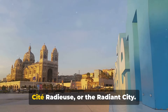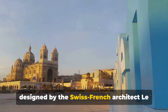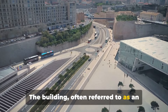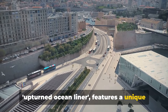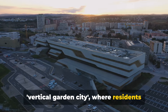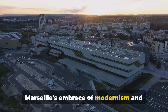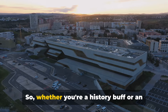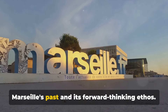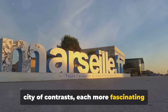Now let's travel forward in time to the Cité Radieuse, or the Radiant City. This groundbreaking residential complex, designed by Swiss-French architect Le Corbusier in the mid-20th century, reimagined urban living. Often referred to as an upturned ocean liner, it features a unique design with its streets in the sky — Le Corbusier's vision of a vertical garden city where residents could live, work and play without leaving the building. The Cité Radieuse is a testament to Marseille's embrace of modernism and architectural innovation. Whether you're a history buff or an architecture enthusiast, these two landmarks offer a fascinating glimpse into Marseille's past and its forward-thinking ethos.